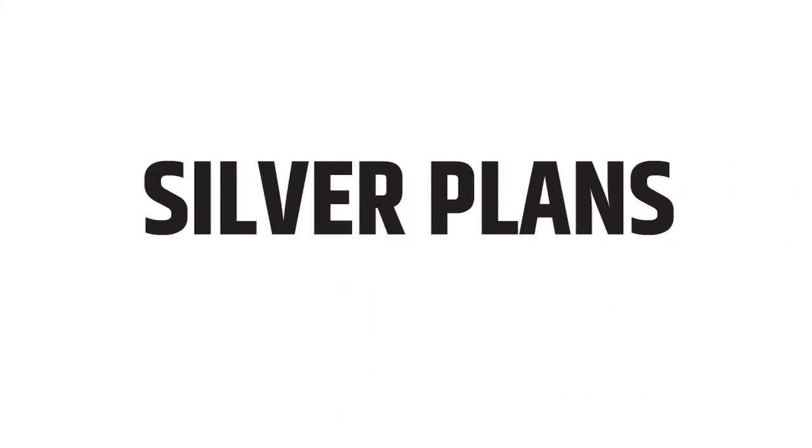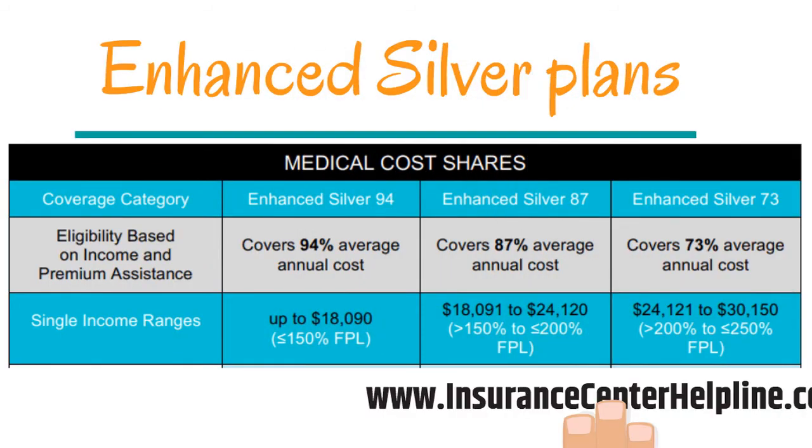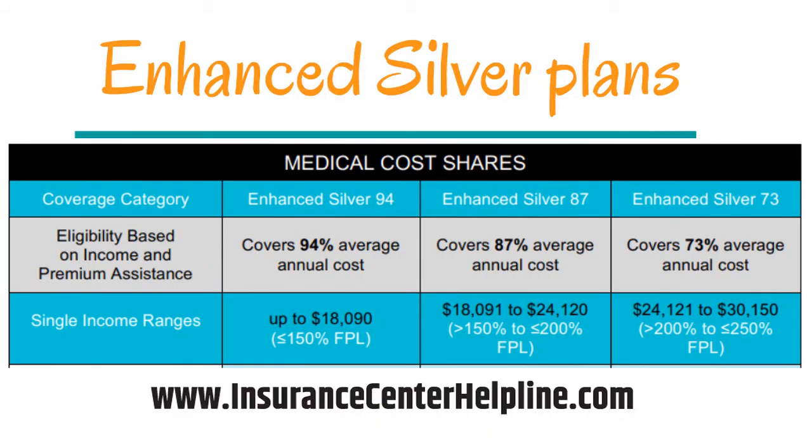Silver plans are the most popular ones on the market. On average, your health plan pays 70% of your medical expenses and you pay 30%. In some cases, individuals may qualify for an enhanced silver plan. This means that based on their income, they have enhanced out-of-pocket savings through lower co-pays, co-insurance, and deductibles. Individuals in these savings categories get the benefits of a gold or platinum plan for the price of a silver plan. These plans are only available on the exchanges.